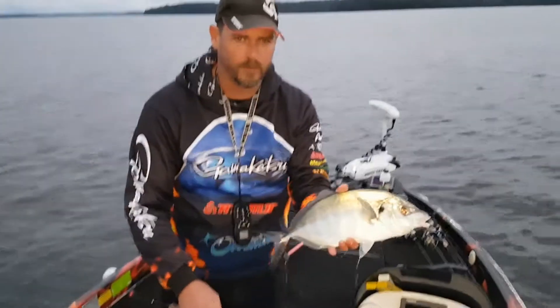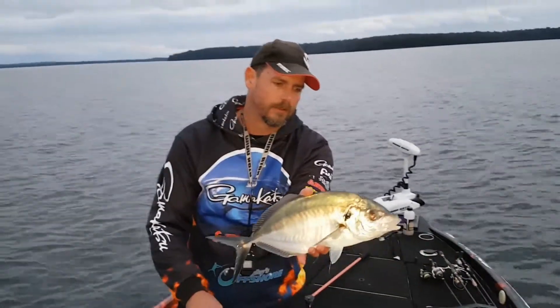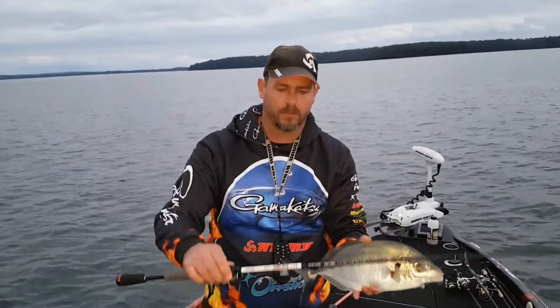There you go, it's just about dark. Great fish on the Atomic Arrows.